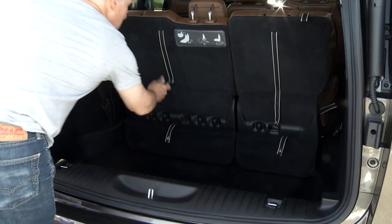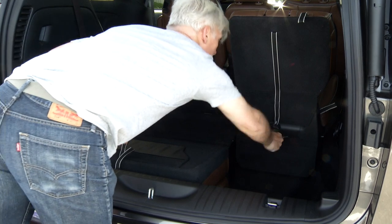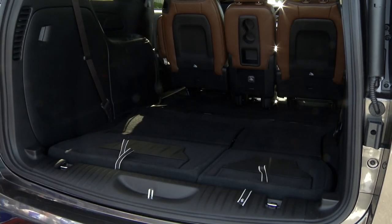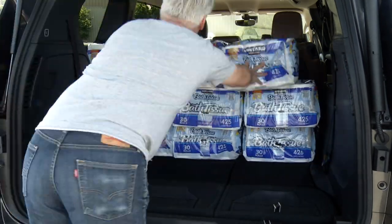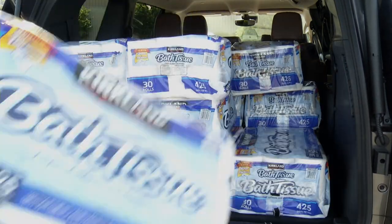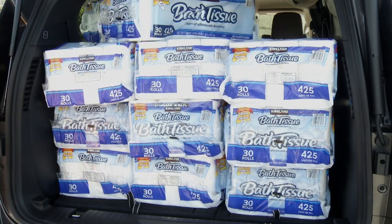Drop row three — which is very, very easy — and Pacifica is a rolling warehouse. I can only physically bring so much toilet paper out before it falls off the cart. This is 20 packs; pretty sure it swallows 28.